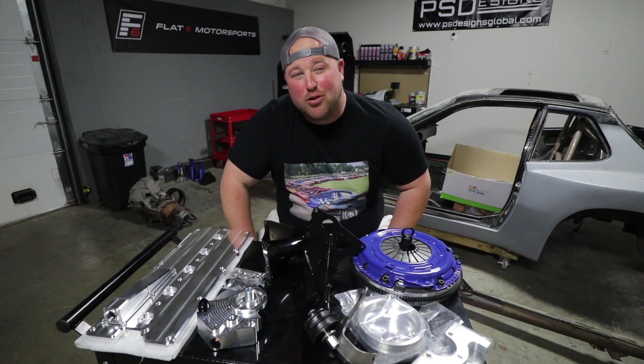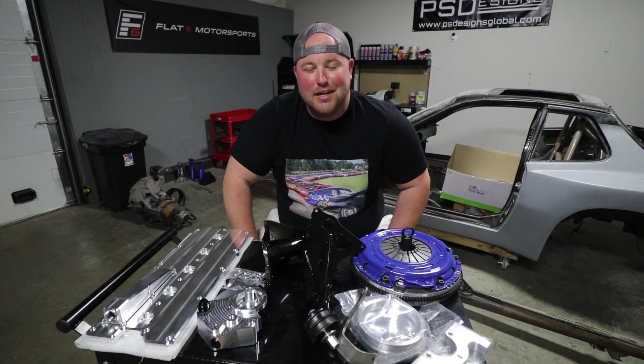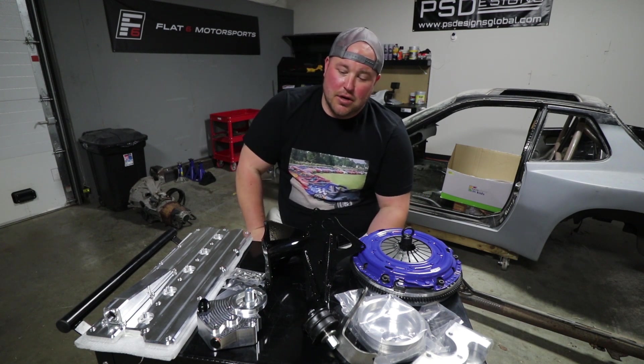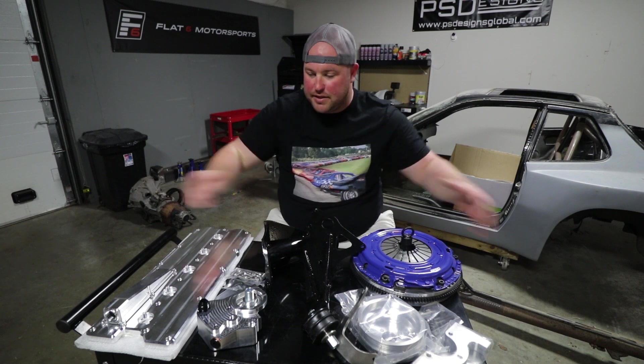We are creeping up on the 5,000 subscriber mark, which is really, really exciting. And because of that, we decided it'd be a good idea to show our appreciation and have a little giveaway. Before I get into that though, I do want to show you what is in front of me.